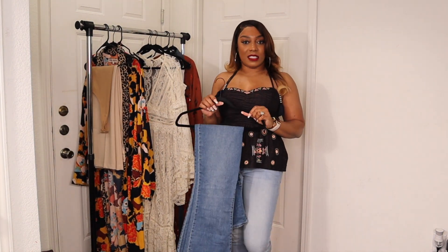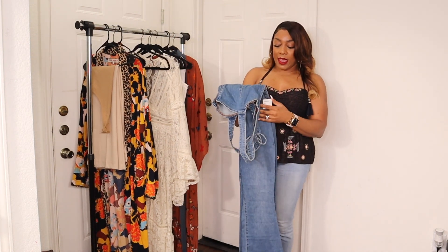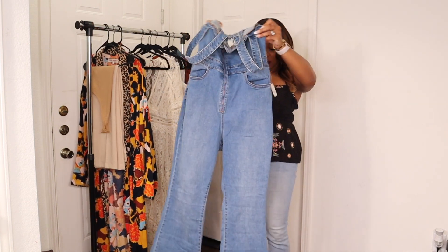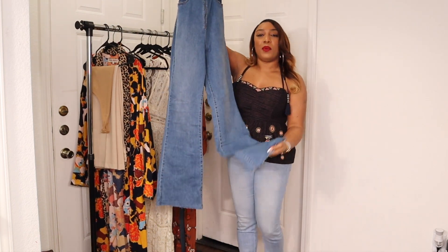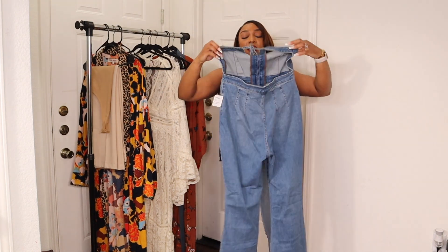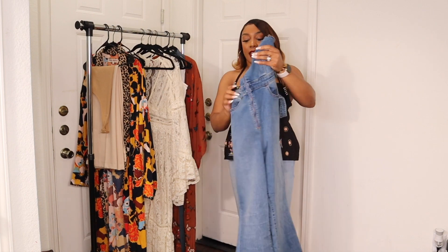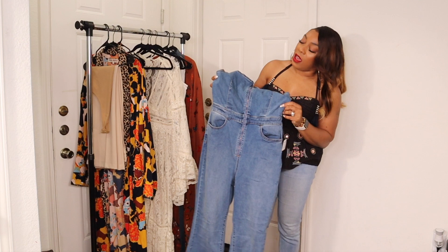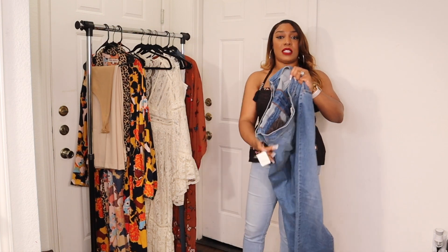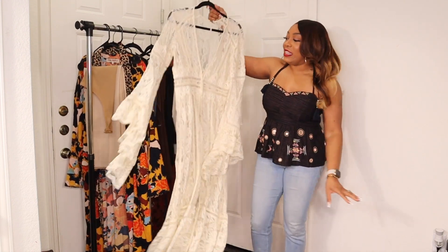The next item in my haul is these overalls. I just picked these up about a week ago from Nordstrom and was so excited to see they were Free People. I really love these because they're wide-leg — borderline bell-bottoms — and they have this little tie detail in the back with an open back that I love. I can wear these so many ways: with a denim jacket, a turtleneck, a tank, a duster, or a blazer.